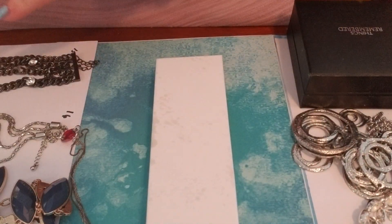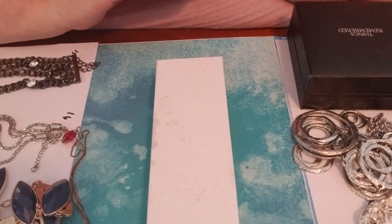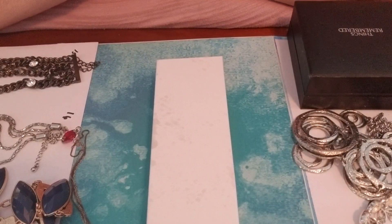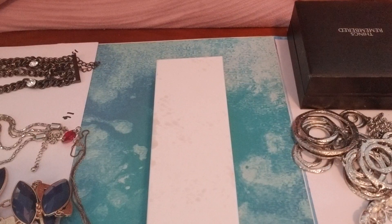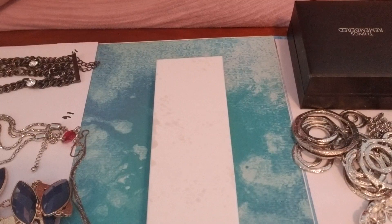Hi guys, this is Shauna from Treasure Trove. I'm going to do a $5 flash sale for you guys. This is probably going to be the last one I do for a while. I'd like to try to do an auction in the near future, but I'm going to hold off on the flash sales until we get a few more people in here.